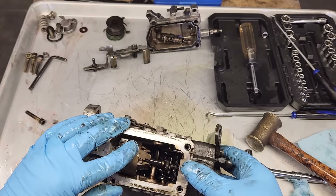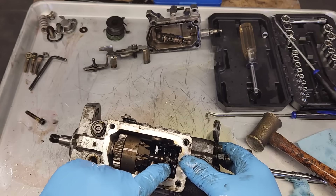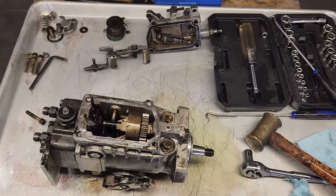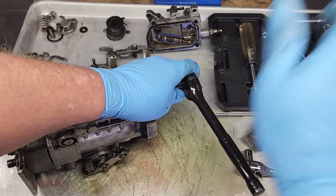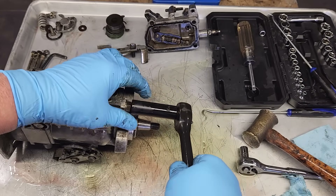At first glance, the inside of the pump doesn't look too bad. Given that the pump sat for 12 years, I'm not seeing an accumulation of junk. Obviously we just spent three days running various chemicals through the pump and no doubt they had an effect, but since we don't know what the inside looked like before the treatment, it's hard to say which chemical had the best results.